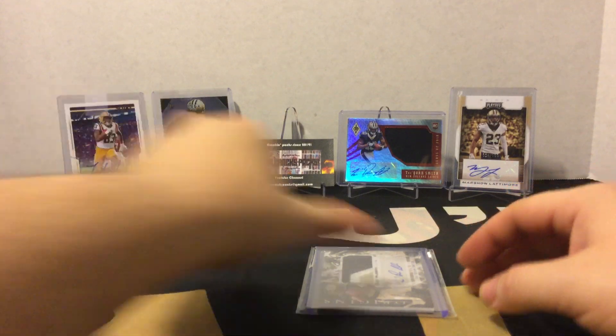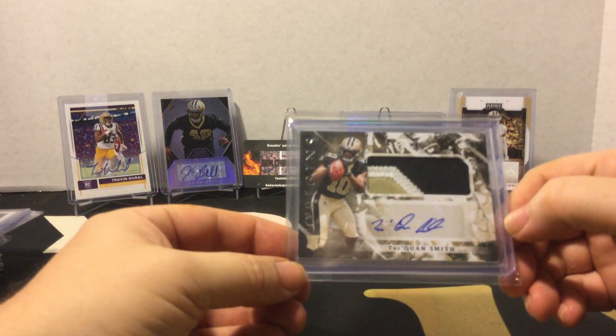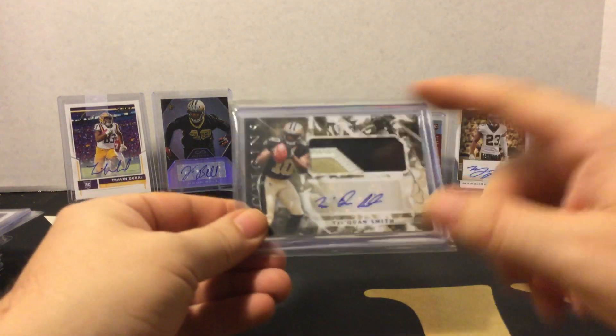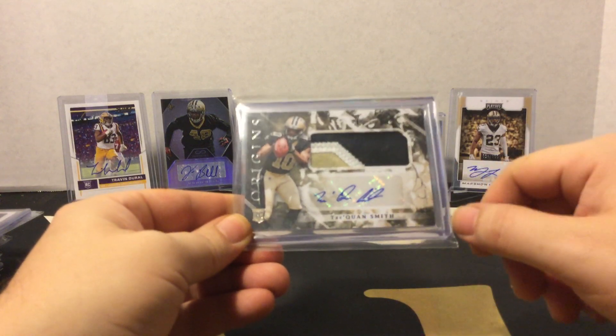Finally, we have an Origins 2018 Tre'Quan Smith rookie patch auto — a nice three-color patch. Looks like I got a piece of a number in there, and a nice auto. Great pickup.